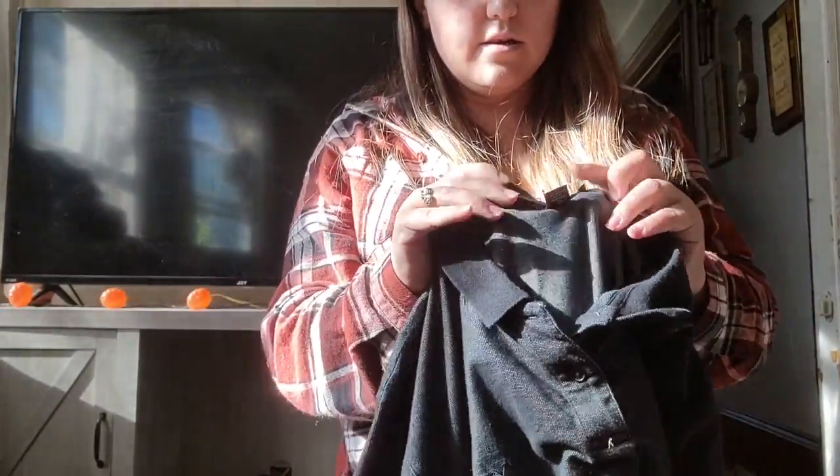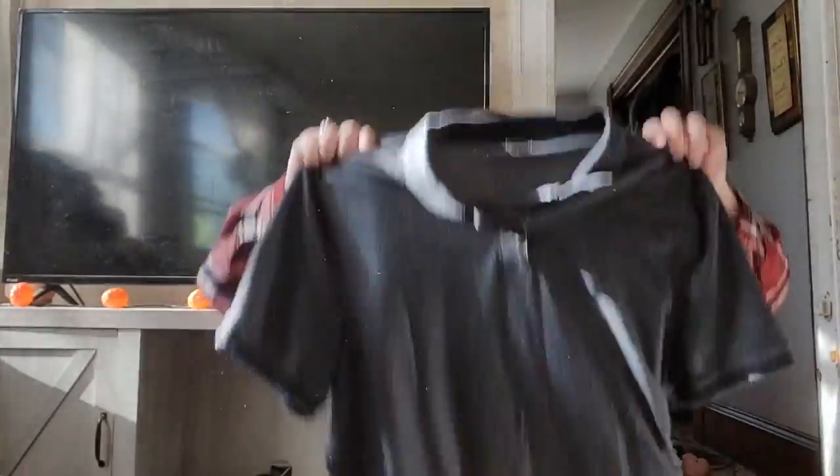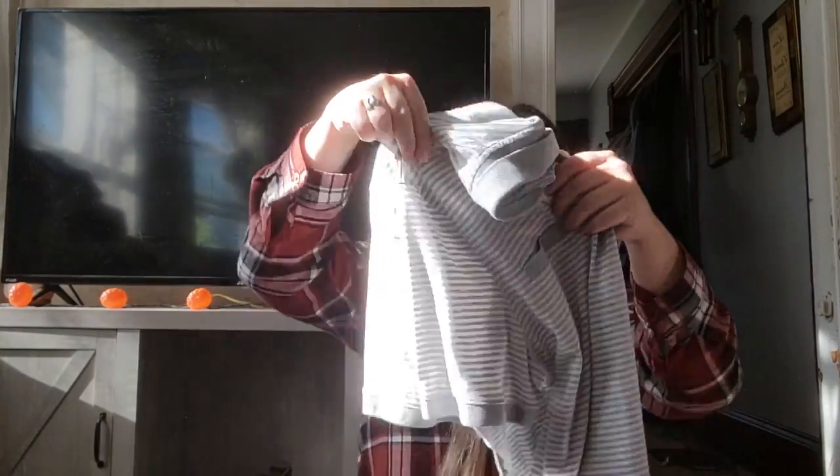This is Michael Kors XL — I got two of these. Actually, one is a large so now I have to sell them separately. They're in brand new condition, no issues at all, super soft. I think they'll sell.